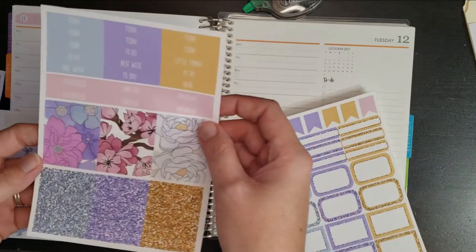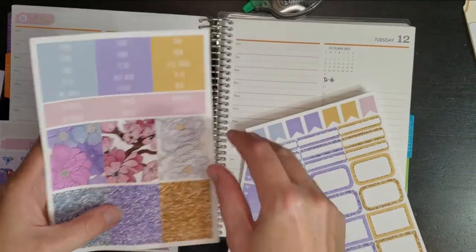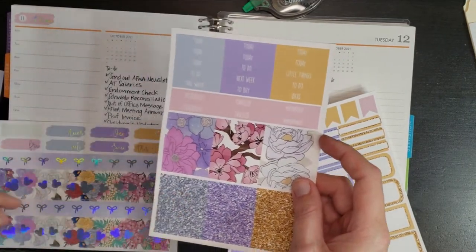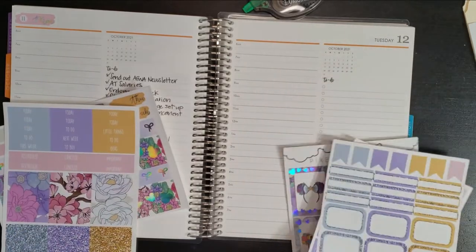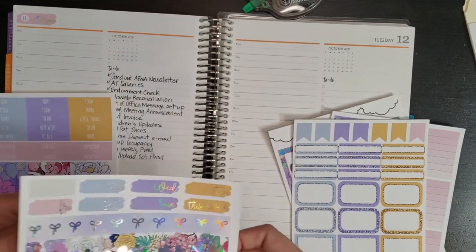I wonder if I can use these across here as sort of a border — let's see if that works out. Actually, I might go ahead and put in all the days of the week first so that I can decide what colors I'm going to use.